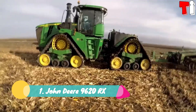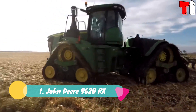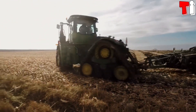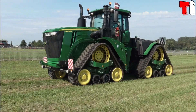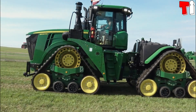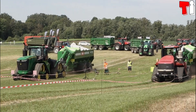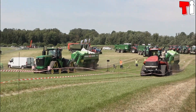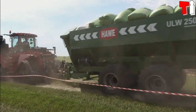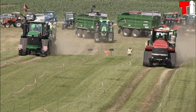Number 1: John Deere 9620 RX. It is a highly productive new tractor manufactured in the United States. It travels on four tracks that improve turns and trajectory, in addition to reducing soil compaction. It is designed to increase productivity while lowering operating costs. It measures 25 feet or 7.6 meters and weighs 24.9 tons.